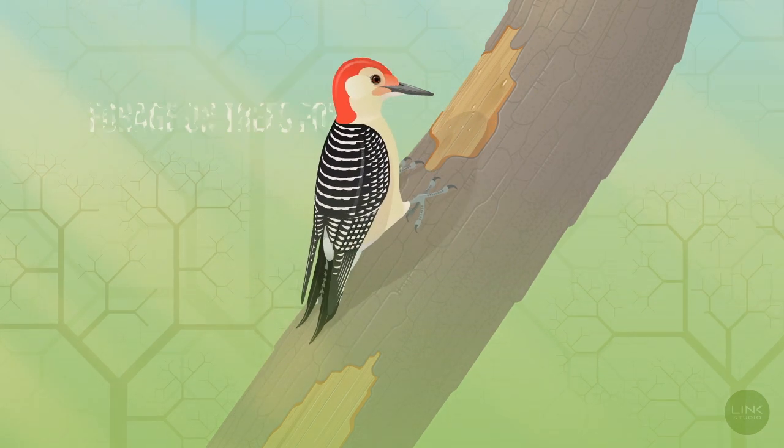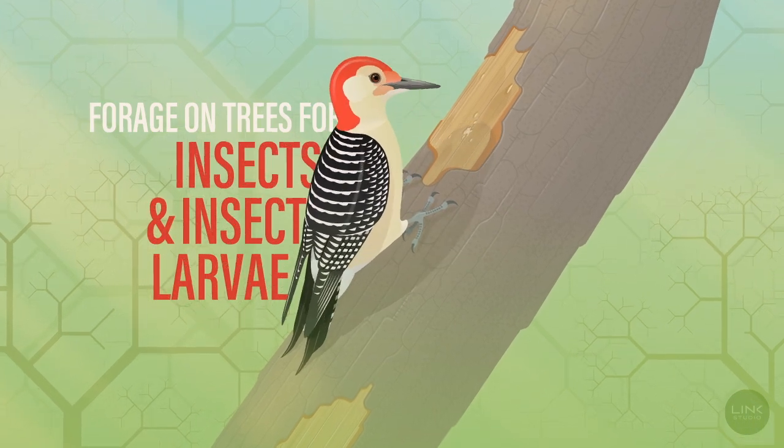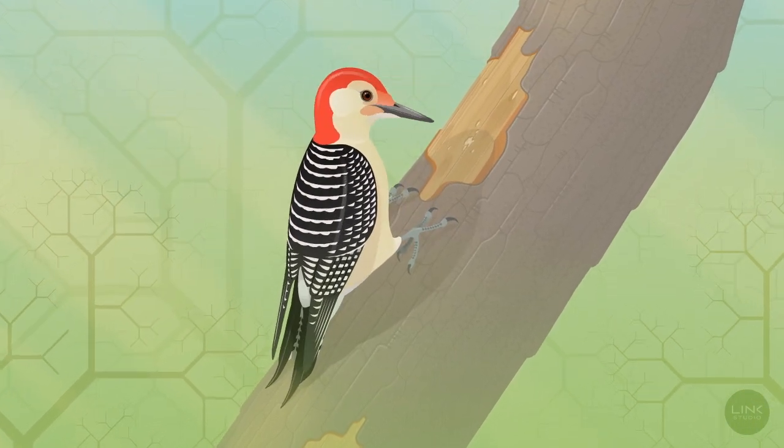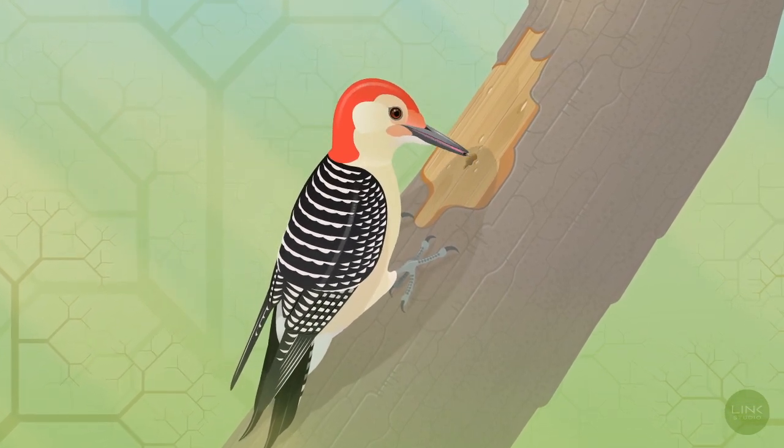Red-bellied woodpeckers commonly forage on trees, looking for insects and insect larvae in the bark and burrowing within the wood. They use their bills to peck and dig, and their tongues to capture the insects.